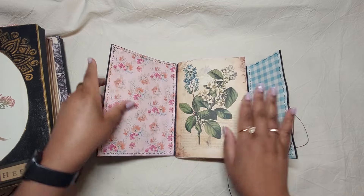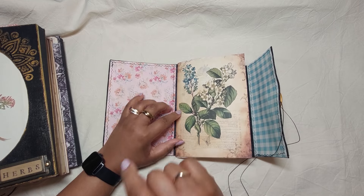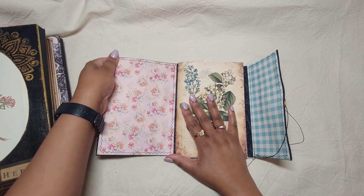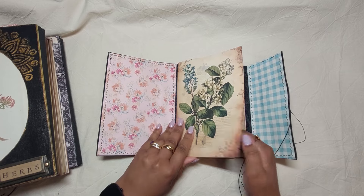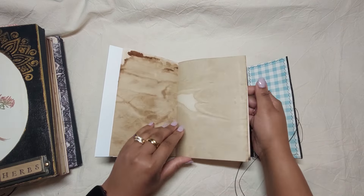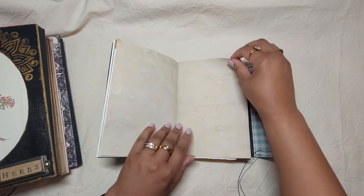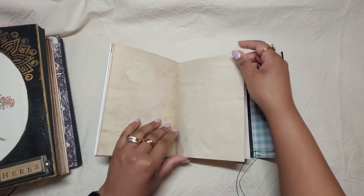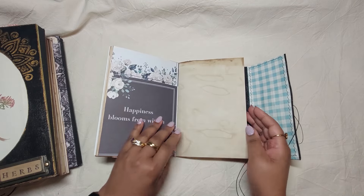And this is the inside. She wants it colorful — the main theme is black and white but also with bursts of color here and there. These are just simple pages I've added in: coffee-dyed paper, cardstock pages, book pages, things like that — very simple but lots of space to write.